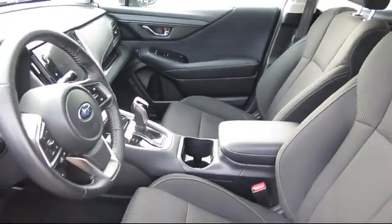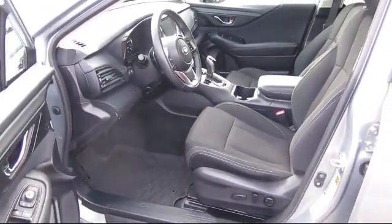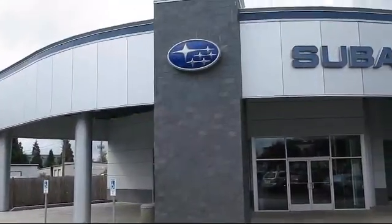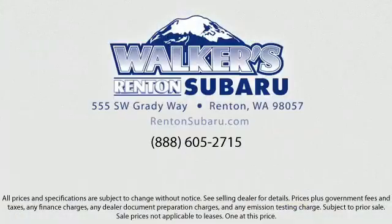With a personable and helpful sales staff, skilled Subaru mechanics, and multiple auto certifications, the right place to purchase your next vehicle is right here. Walker's Rentin' Subaru is real value, real people, real simple.